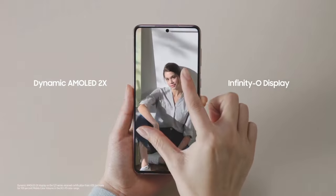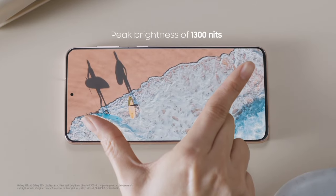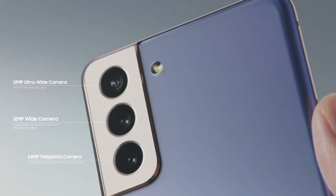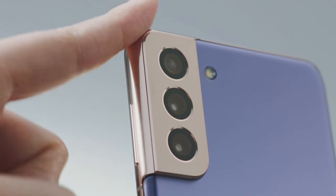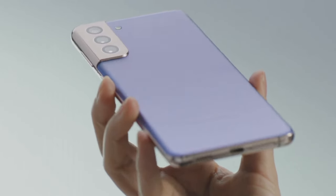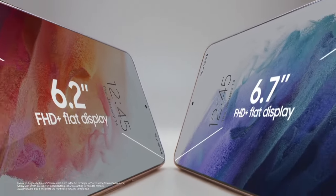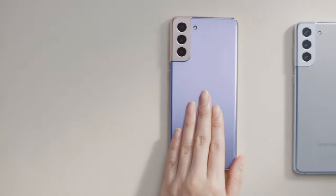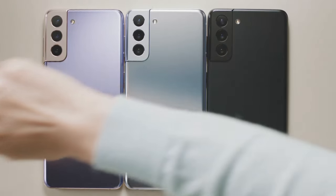The 8GB of RAM ensures snappy responsiveness, while storage options of 128GB or 256GB accommodate all your data and media needs. The camera system is a photography marvel, featuring a 12MP ultrawide, 12MP wide, and a 64MP telephoto lens that captures breathtaking photos and 8K videos. The 10MP front camera delivers stunning selfies. The 4000mAh battery keeps you connected all day, and with 5G connectivity you'll experience lightning-fast download speeds. The S21 runs on Android with Samsung's One UI, providing a user-friendly interface, and is equipped with an ultrasonic fingerprint scanner and facial recognition.